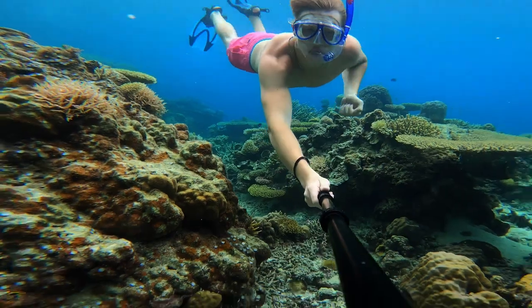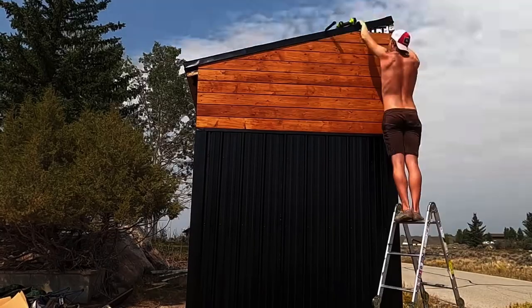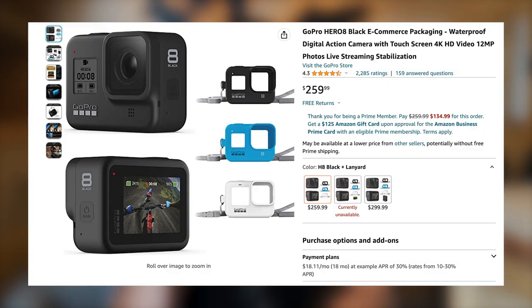Next up is my action cam of choice, which is the GoPro Hero 8 Black. I feel like GoPro is always coming out with something new, but I like the 8 because it has everything I need and nothing I don't. I have two of these and use them for anything underwater or when I need a POV of something crazy. I also love using them for time lapses — almost every time lapse on my tiny home videos was shot on these, which freed up my Sony for other shots. These are only $250 right now because they're an older model, but trust me, you don't need the newer ones.